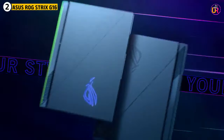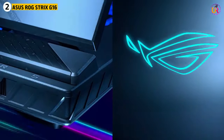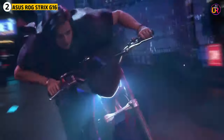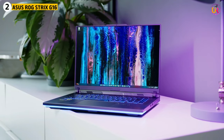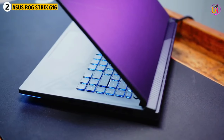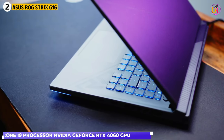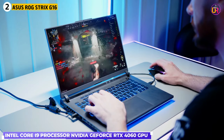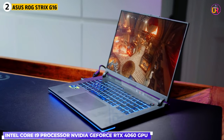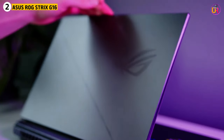Second up on our list is the ASUS ROG Strix G16. If you're looking for a laptop with serious gaming power that also excels in 3D modeling, the ASUS ROG Strix G16 has you covered. Equipped with an Intel Core i9 processor and an NVIDIA GeForce RTX 4060 GPU, this laptop can handle the most demanding 3D applications, from rendering to animation, without breaking a sweat.